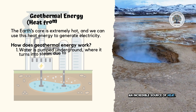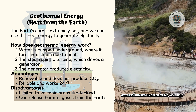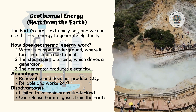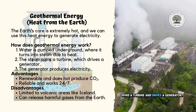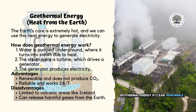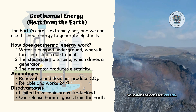Deep inside our planet, there's an incredible source of heat: geothermal energy. Here's how we use it. Water is pumped underground, where it gets heated by hot rocks. This turns the water into steam, which spins a turbine and drives a generator. Geothermal energy is clean, renewable, and works all the time, but it's mostly available in volcanic regions like Iceland.